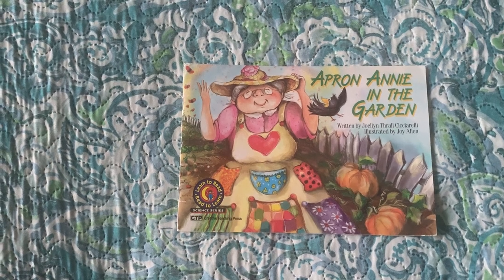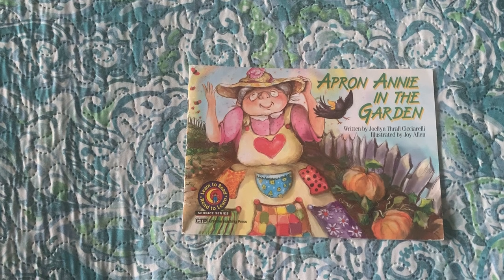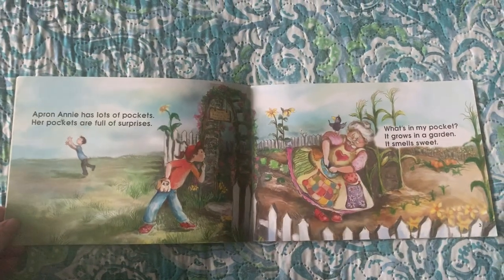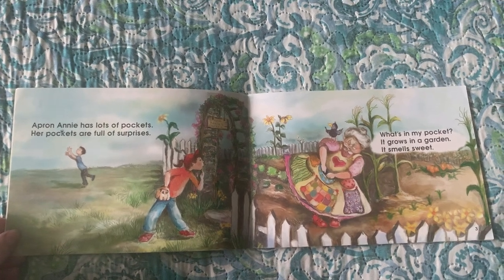Apron Annie in the Garden, written by Jolene Thrall-Cicerelli, illustrated by Joy Allen. Apron Annie has lots of pockets. Her pockets are full of surprises.